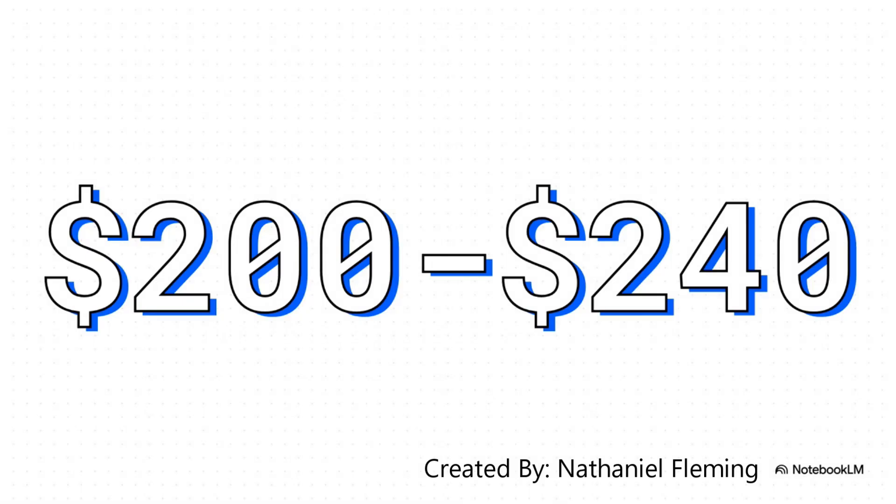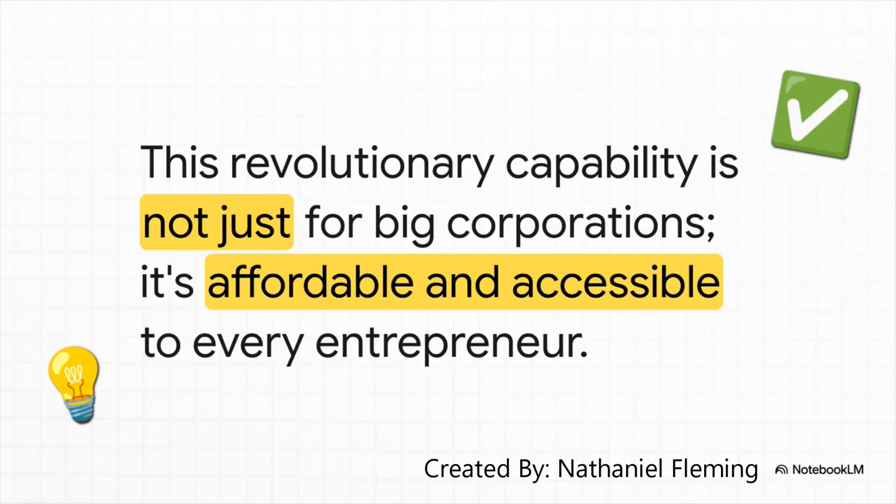You're probably thinking: okay, this is amazing, but what's it going to cost me? An entire digital agency at my fingertips must be thousands of dollars a month, right? Well, take a look at this number — that's the average monthly cost for the pro versions of these incredible tools. For about $200 a month, you can have a designer, a videographer, a research analyst, and a writer on call 24/7. What this really means is that this kind of power isn't just for the giant corporations anymore. It's affordable, it's accessible, and it's ready for every single entrepreneur out there.